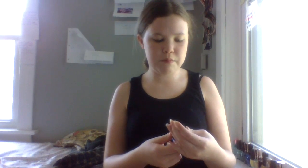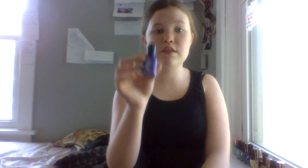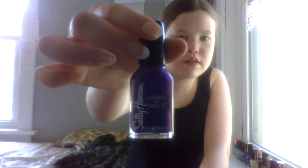The next one is actually the color I have on my toes right now. It's a really pretty purple called Rock Bottom by Sally Hansen. It's light when you put it on, but if you put a bunch of coats on it they'll probably turn dark. It's just really pretty.